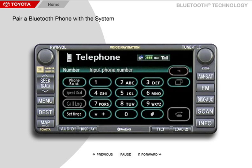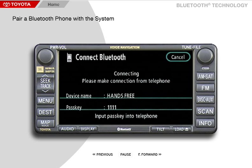The Toyota Navigation System enables you to make and receive hands-free phone calls on your Bluetooth-equipped cellular phone via the vehicle's built-in microphone and speakers. The Bluetooth cellular phone connects to the vehicle wirelessly through the navigation system's built-in Bluetooth device.